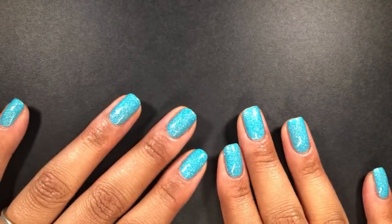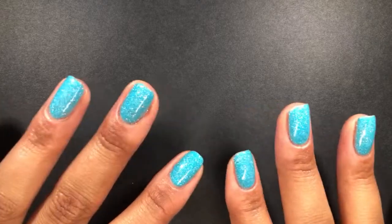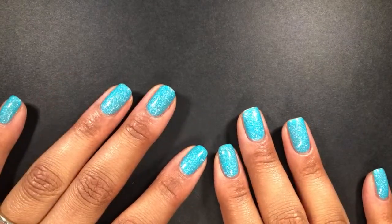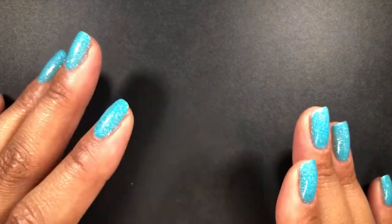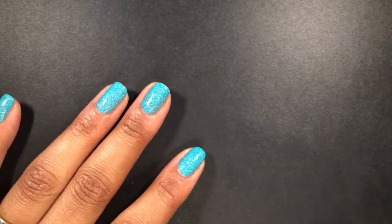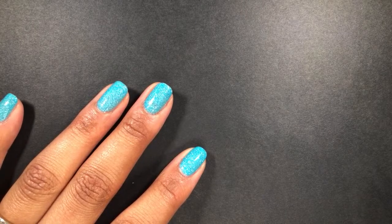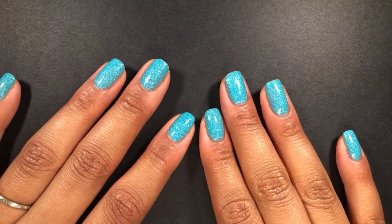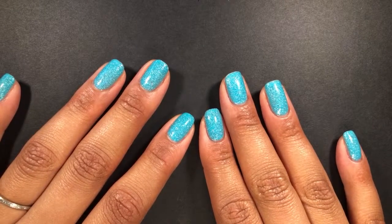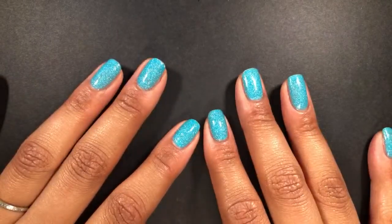Welcome to the live stream! I hope you had a great week and are ready for an awesome weekend. Thank you all so much for coming. I love seeing seven people here and seven thumbs up — that's so nice. Thanks for thumbing up the video. I am excited to take a look at all the incredible polishes I have to share with you today.